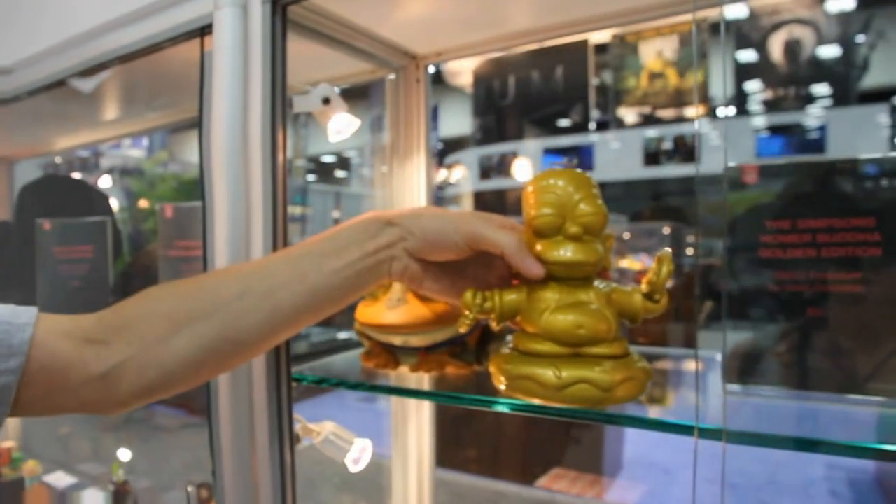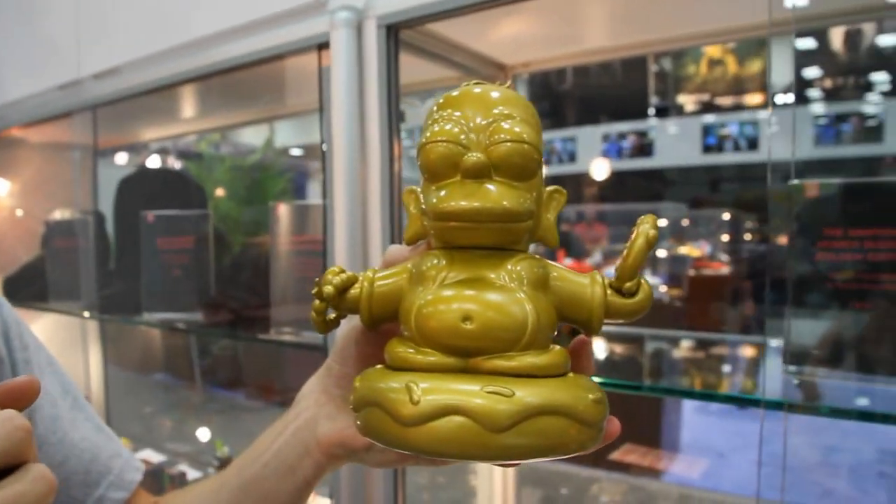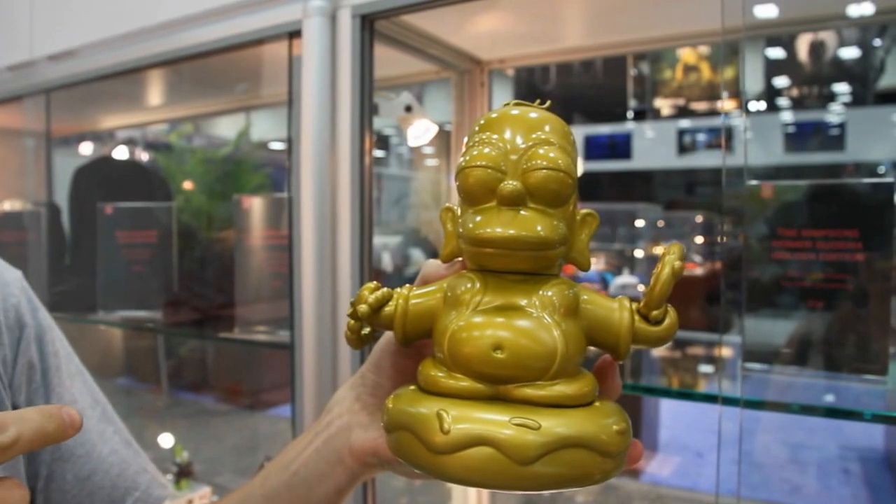Tonight we are releasing the golden edition of Homer Buddha — a limited edition of 500 pieces, only available here in San Diego.